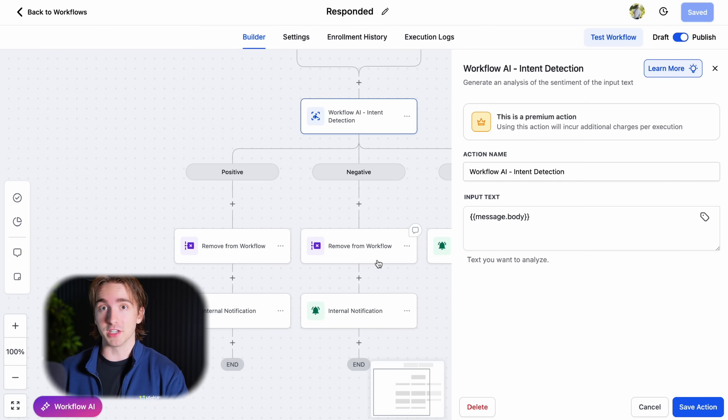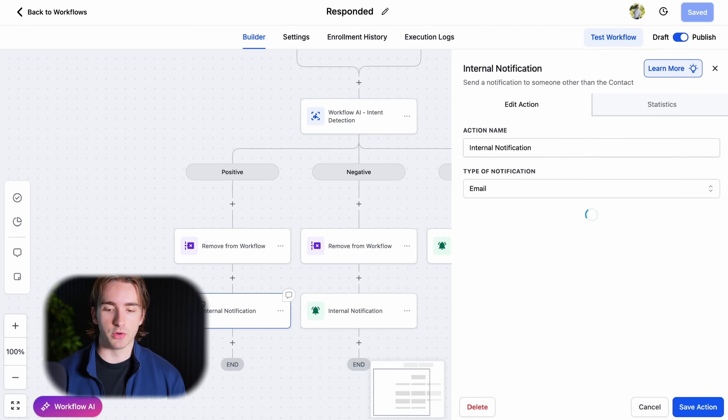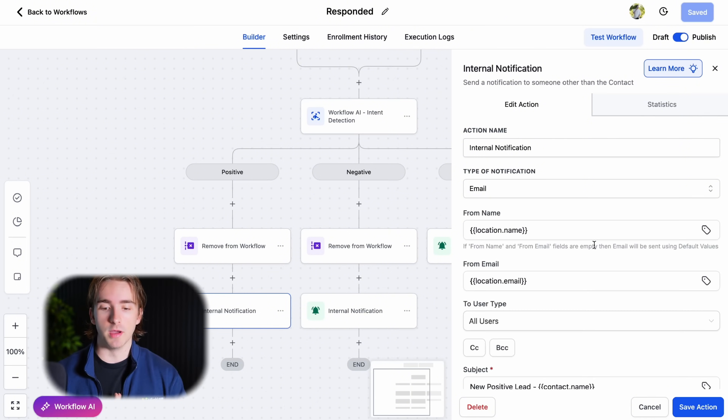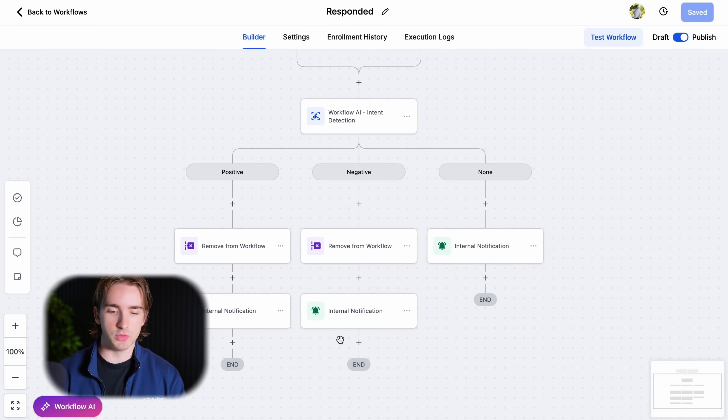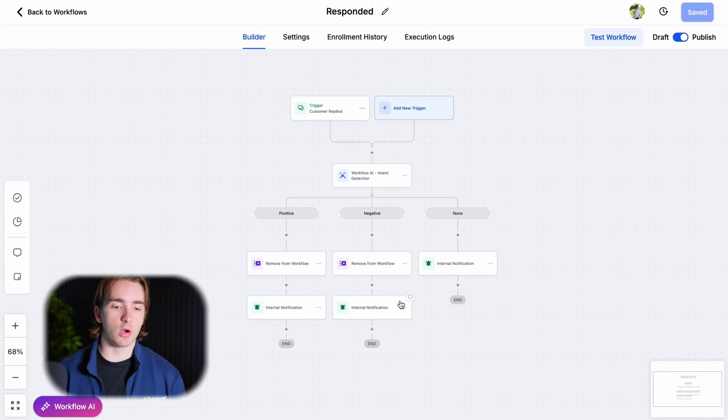If they've responded to you and you're having a conversation with them, continuing to send automated emails is not personal or human. I set up internal notifications to email myself: 'Hey, there is a positive lead — get in the account and respond to them.' Internal notifications are a really important part of tracking. Make sure that you and your team can manage the leads that are coming in.